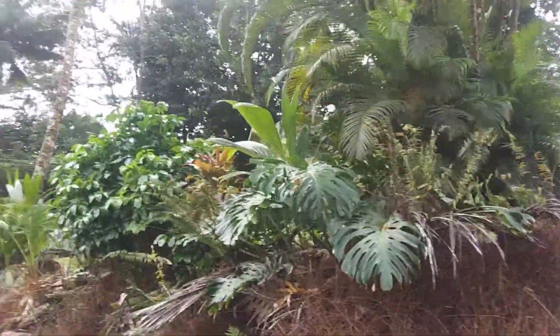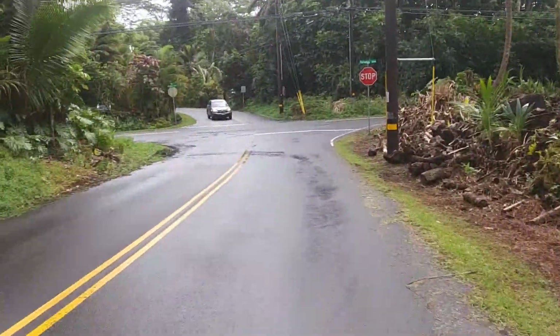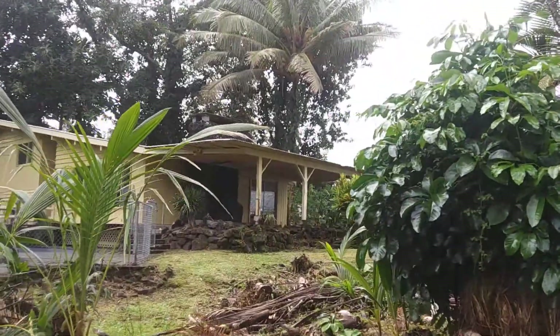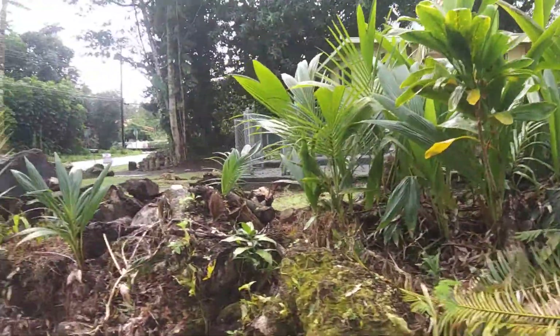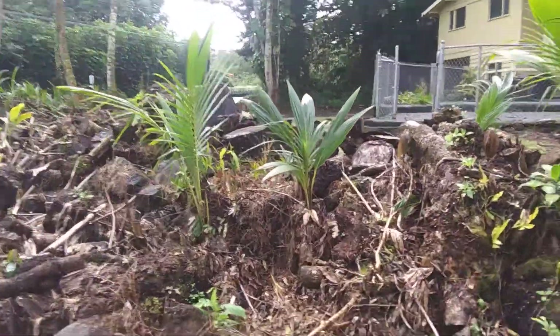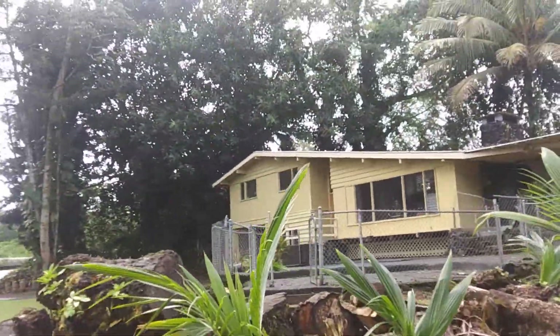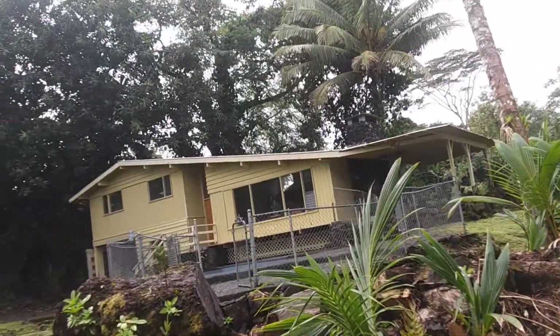I remember this house being neglected for quite a while. This is the outside of it — we're heading back towards the main road, so this is an offshoot road. It looks like there were trees here and tons of stuff that was cut down. Obviously there was a lot of trees, and they cut down a lot of the trees on the side.